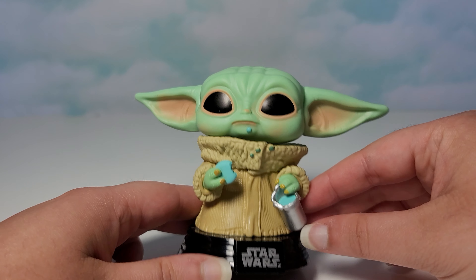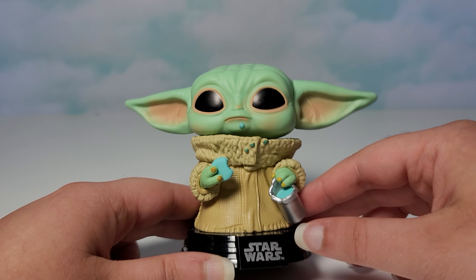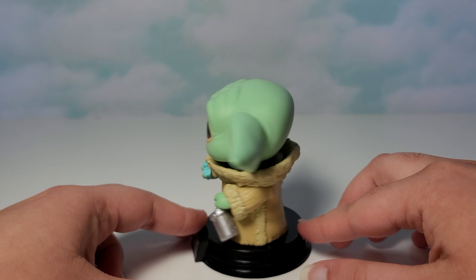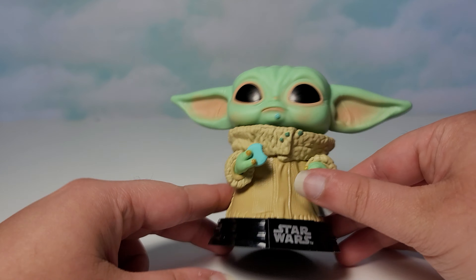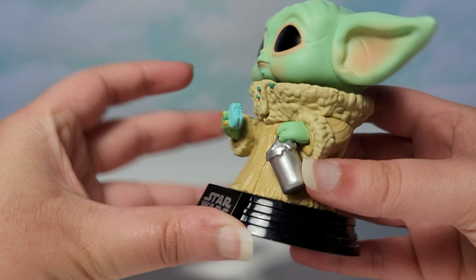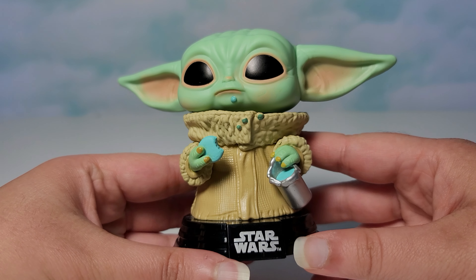He's eating cookies, and this almost looks like a paint bucket, but I'm guessing it's not because eating paint is not healthy. It says Star Wars on the bottom, and I think this base is the same as some other Star Wars Pops I've opened in the past.